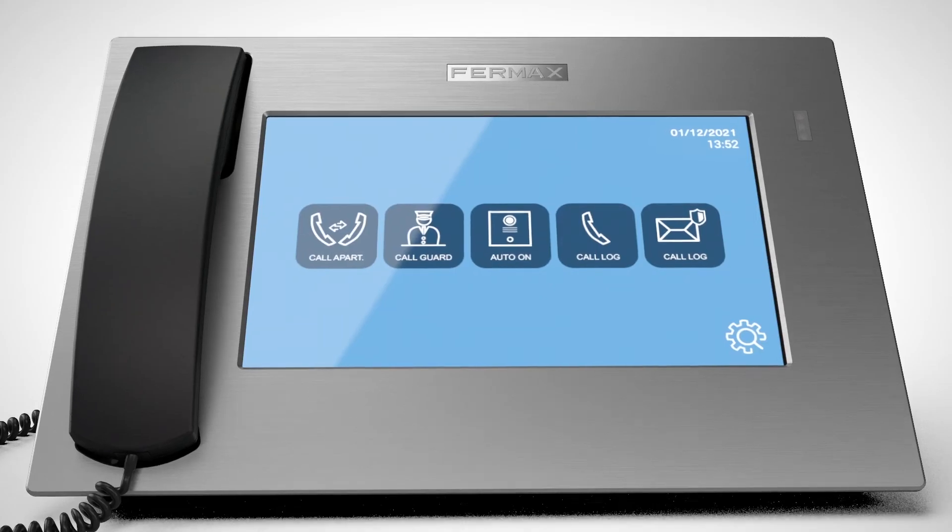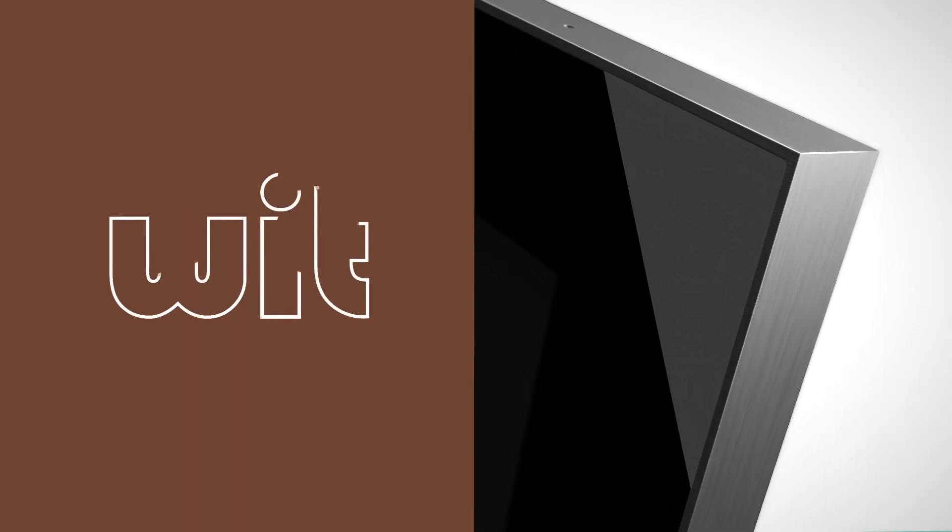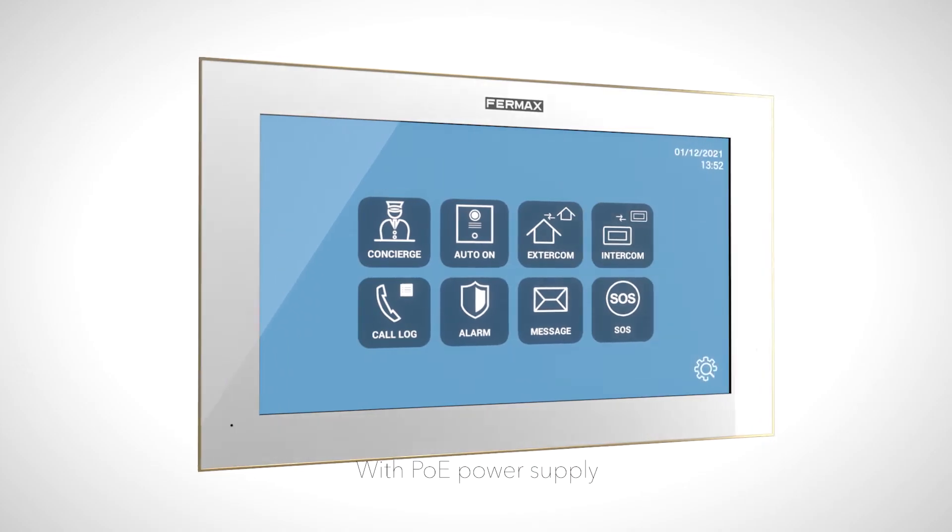Inside the home, Meet offers monitors with a simple and compact design, combining technology and exclusivity.